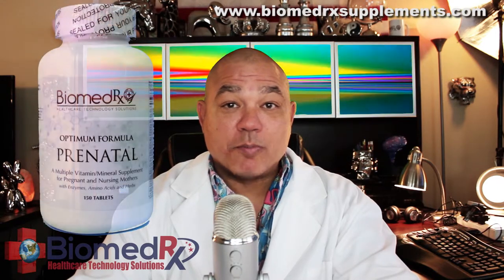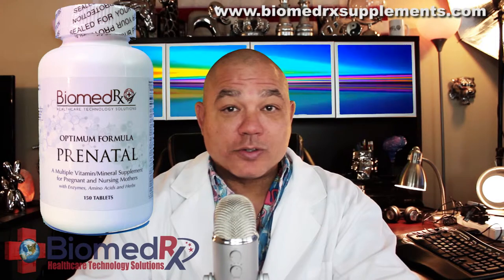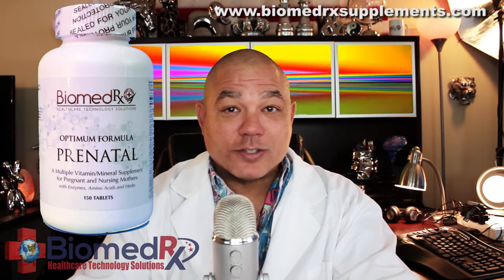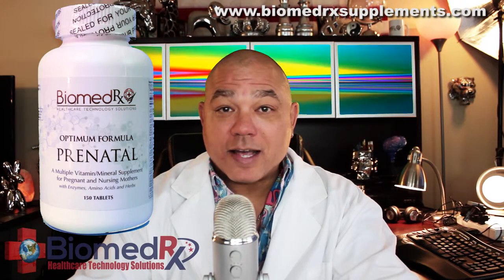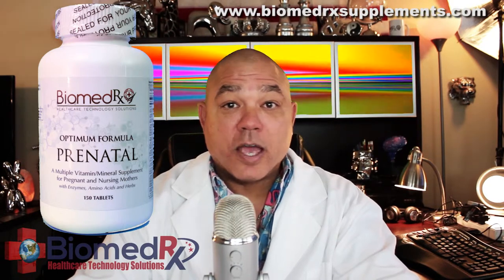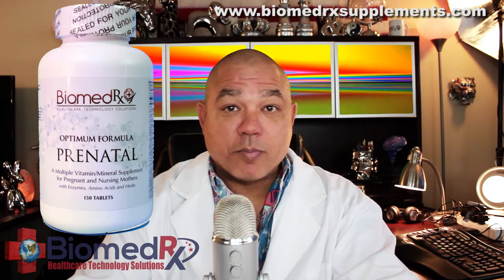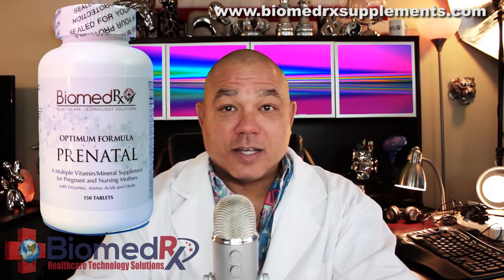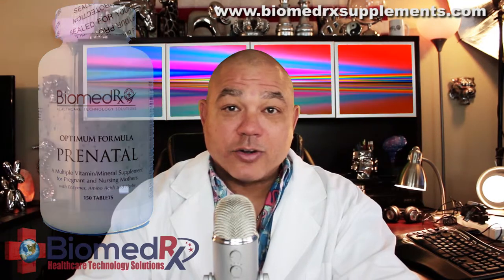Biomedrix Optimum Prenatal Formula is a multivitamin and mineral supplement for pregnant and nursing mothers, with enzymes, amino acids, and herbs. One of the highest quality prenatal multiples available, Biomedrix Optimum Prenatal gives emphasis to balance, form, and potency for each nutrient, especially required during the prenatal period and while nursing.